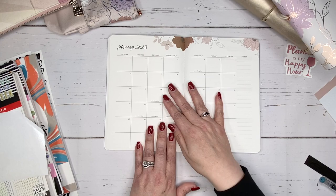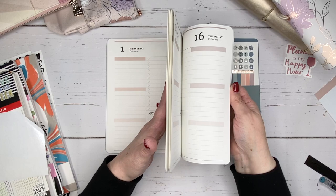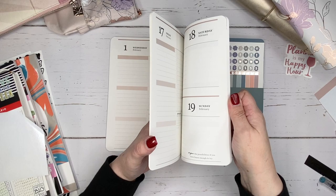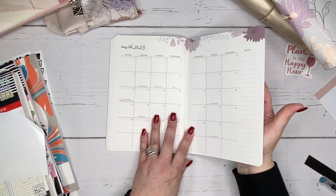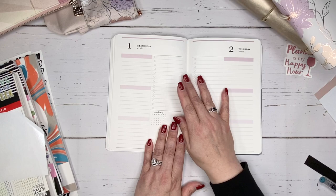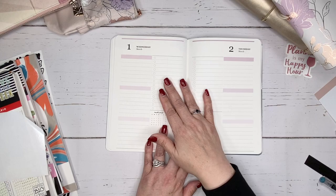The layout continues all the way through and then we're into February, which has a different color scheme, and then March with its own color scheme. I like the colored boxes and try to match them with my stickers when I decorate. This is all the In Bloom color scheme — very light, soft, and muted colors, as opposed to this year's more vibrant colors. I'm looking forward to having a softer color palette.